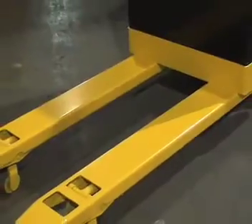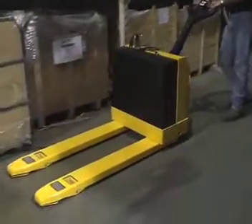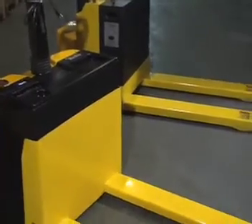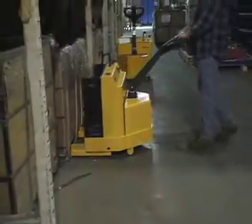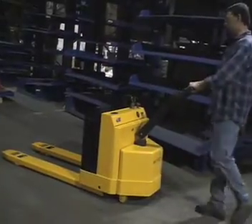The double-reinforced 48-inch long by 27-inch wide welded forks feature adjustable tie rods for years of dependable service. The 7-inch wide forks include a welded glide for easy pallet entry. Non-marring polyurethane steer and load wheels are quiet and gentle on your floors.